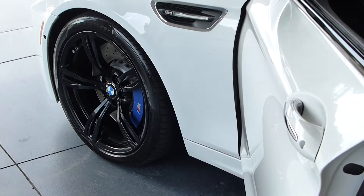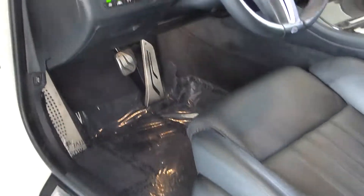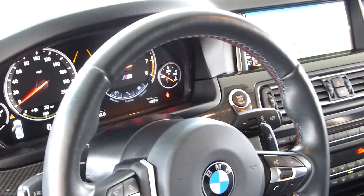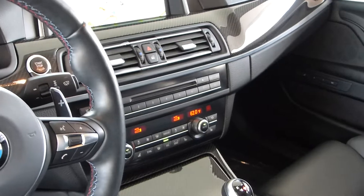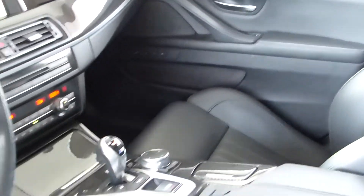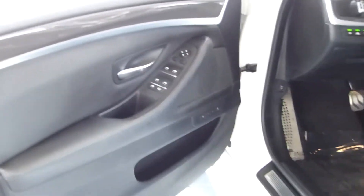We have blue painted calipers on this M5, a driver's assist package with head-up display, heated seats, navigation, alternate climate controls — all the things you expect in an M5 by now.